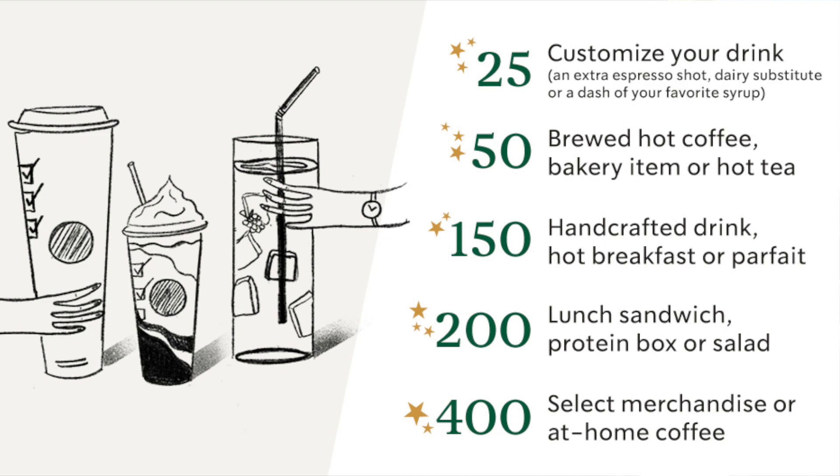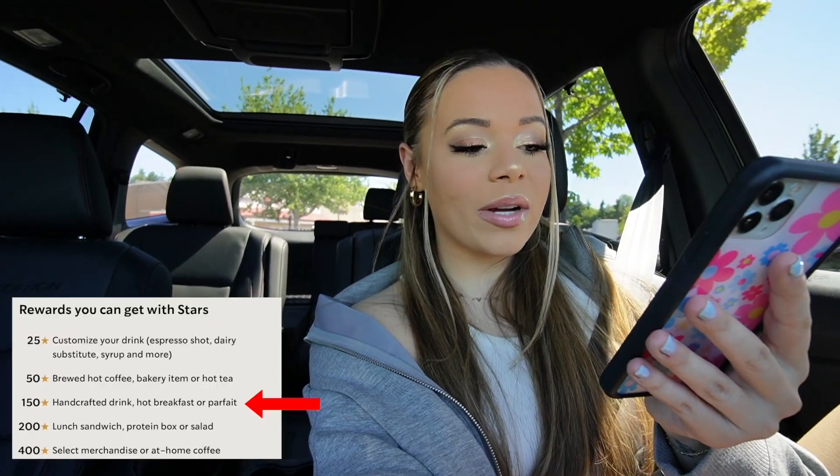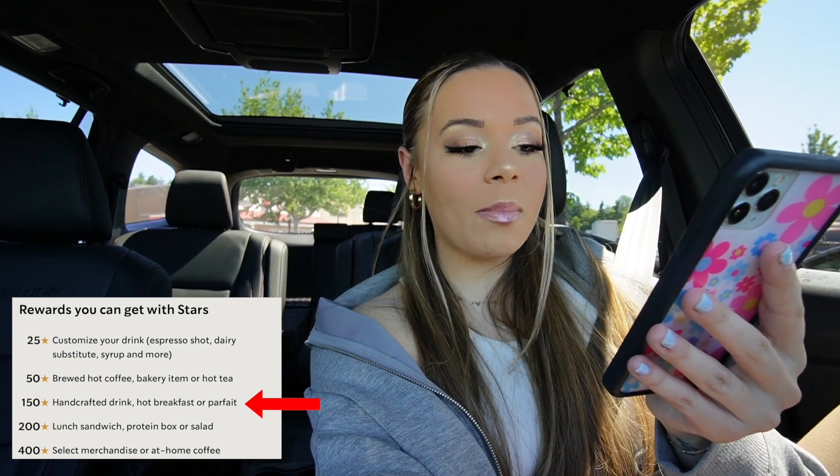The first place we're starting off with is Starbucks, and I feel like this is the most predictable one. I feel like a lot of people know about this one. If you guys have the Starbucks app, there's a ton of rewards you get with the stars. With mine, I earn two stars per dollar I spend. Right now I actually have 158 star rewards — I can get one handcrafted drink, a hot breakfast, or a parfait. So let's go get ourselves a free Starbucks. I'm very excited because I haven't had coffee yet and it's 11:30. I'm ready to get my personality back.